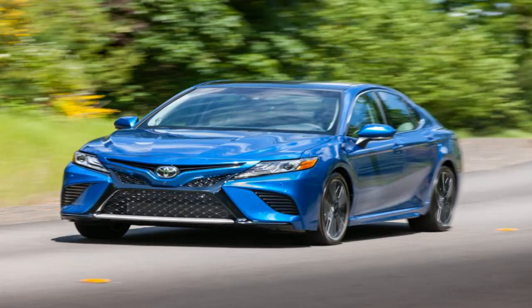Does Toyota have a lot riding on this car? You bet. The Camry is sold in more than 100 countries and, according to Toyota, it is the most popular mid-size car in the world. The Kentucky-manufactured Camry will go on sale in summer 2017. Pricing was not released.